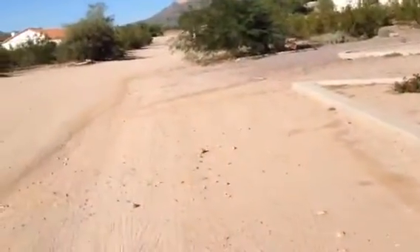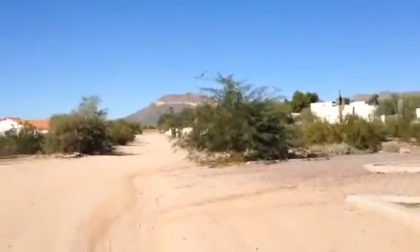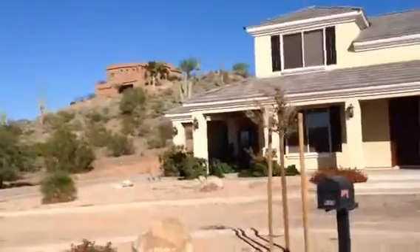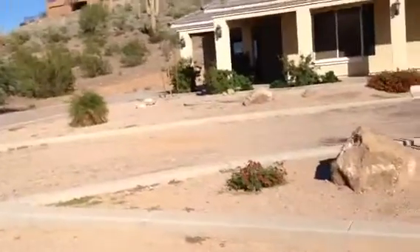This is what you see when you look up the dirt road. There's the house across the street. And then up on the hill behind the house, you can see a couple houses up there on the peak.